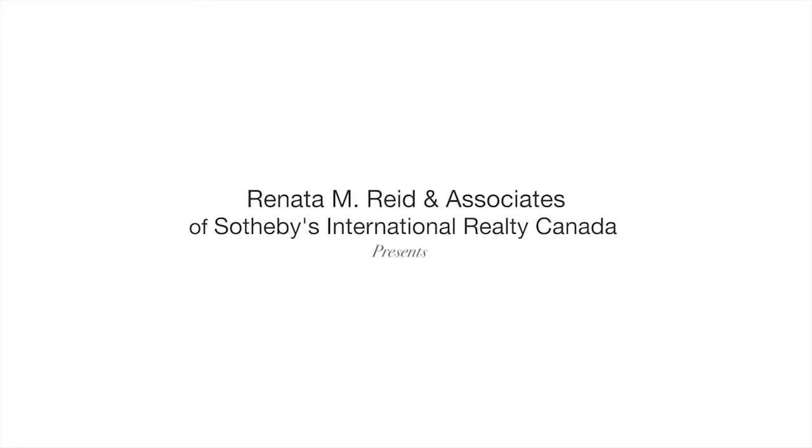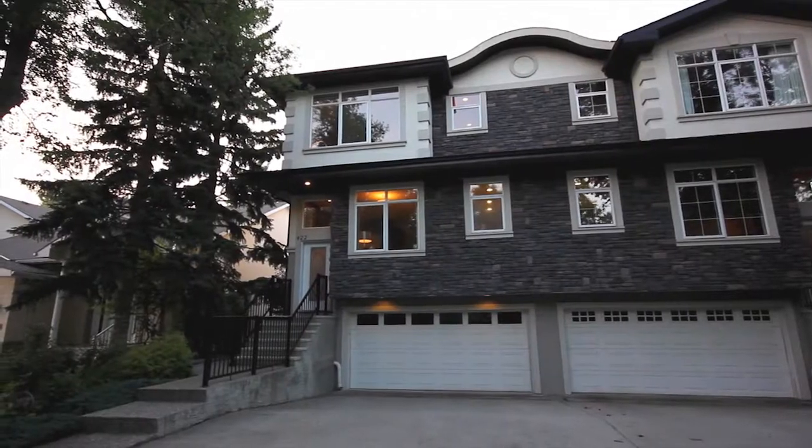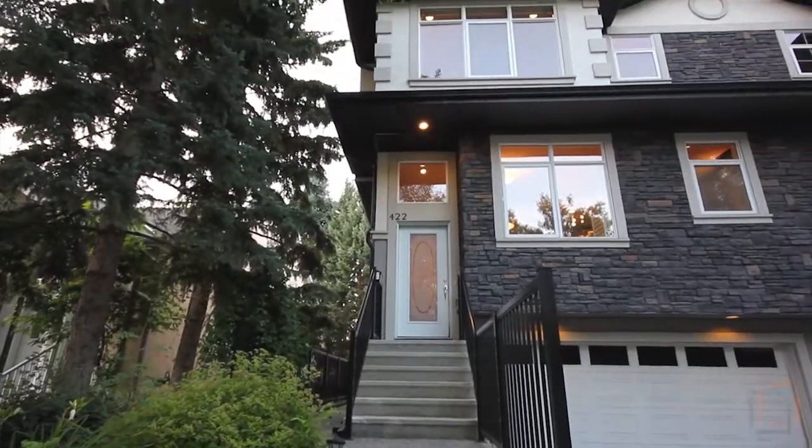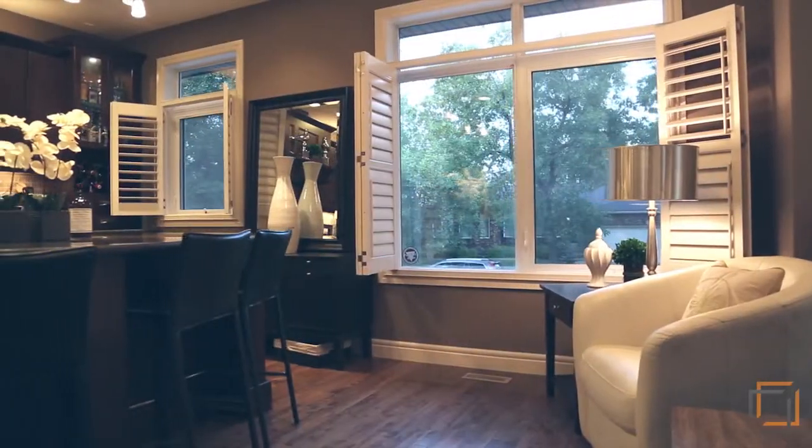Welcome to 422 29th Avenue NE in the community of Winston Heights. This beautiful executive inner city home features over 2,800 square feet of living quarters with the finest finishing throughout.